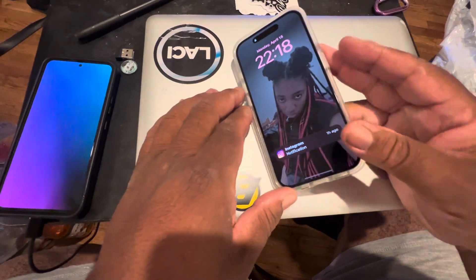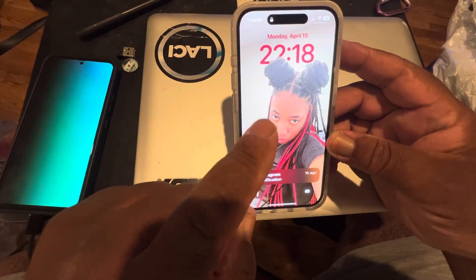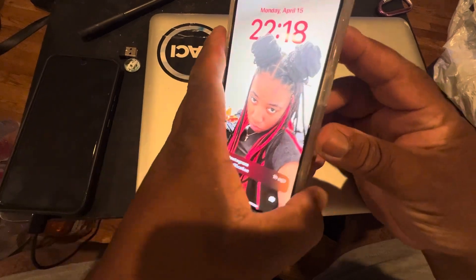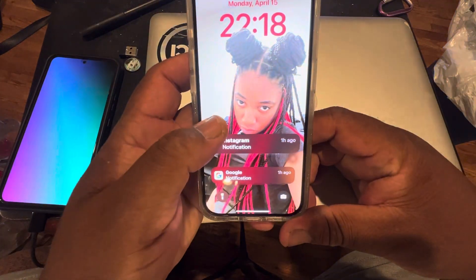What up, what up — this is my review of the iPhone 15 Pro. That's my daughter. You can see I have military time. I just got this phone on Friday the 12th, three days ago, so I've only had it three days. I know it's been out for a few months.